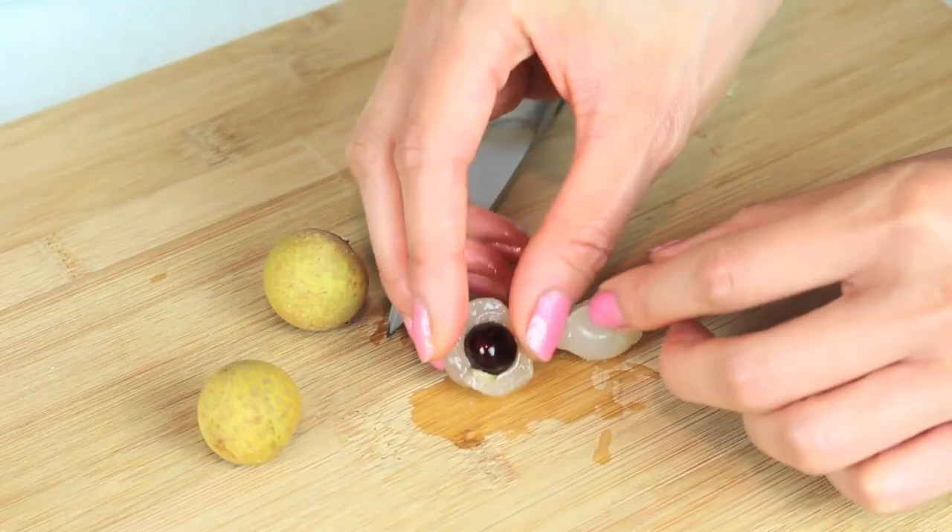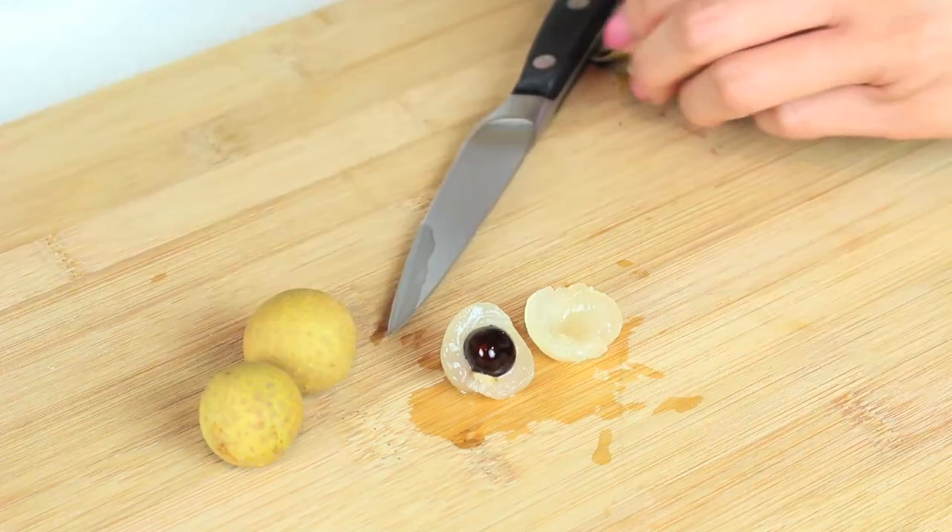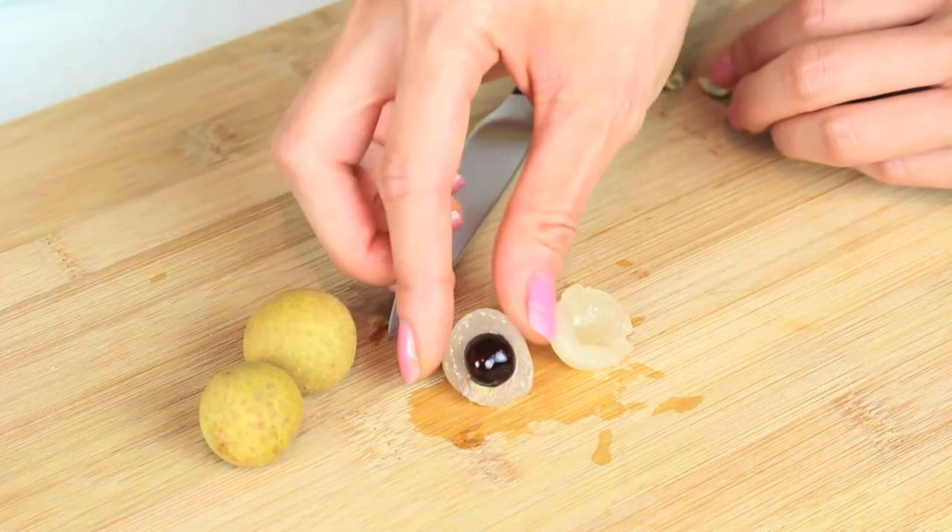It's like a boba ball — like a dragon's eye. It does look like a dragon's eye, like you'd cut it out.